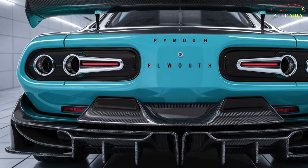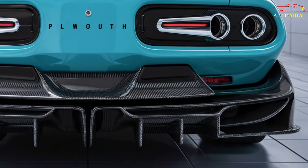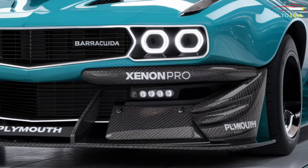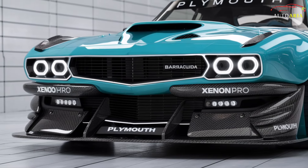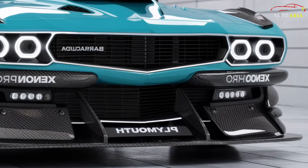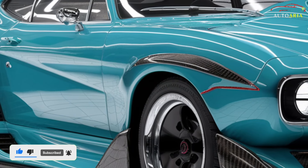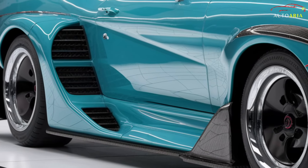The 2025 Plymouth Barracuda makes a bold statement with its audacious design, paying homage to its iconic predecessors while embracing modern aesthetics. At the front, a wide aggressive grille adorned with chrome accents commands attention. The piercing LED headlights coupled with sleek daytime running lights create a menacing look. The sculpted hood with its prominent air intakes hints at the powerhouse beneath. From the side, the car's muscular lines and 20-inch alloy wheels exude strength and elegance. The rear features a distinctive spoiler, quad exhaust tips, and striking C-shaped LED taillights, merging the Barracuda's classic heritage with contemporary flair.